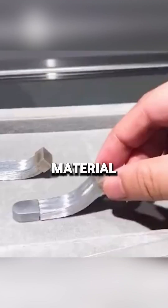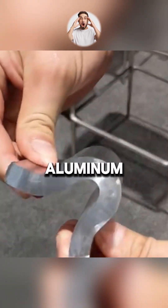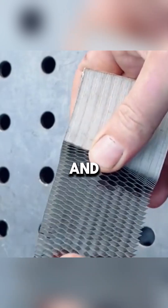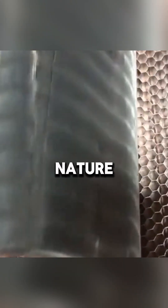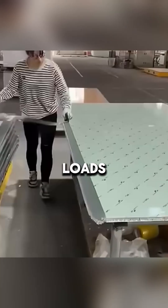Have you ever seen this amazing material? At first glance, it resembles silicone, but in fact, it is an aluminum structure created on the principle of a honeycomb. Scientists and engineers were inspired by nature to create a lightweight yet incredibly durable material that can withstand heavy loads.